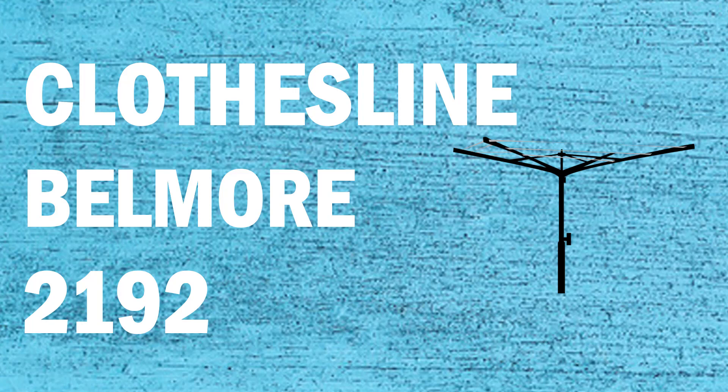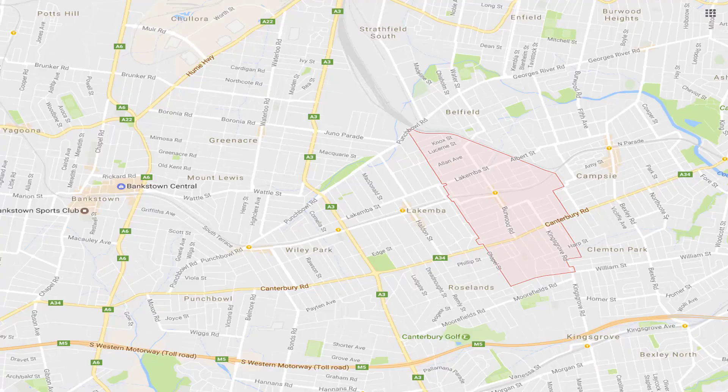If you're looking for a new clothesline or washing line in the Balmore area of Sydney, Lifestyle Clotheslines can help. We service the full Balmore area and offer supply only, or supply and installation service if you need help with installing your new clothesline or washing line.